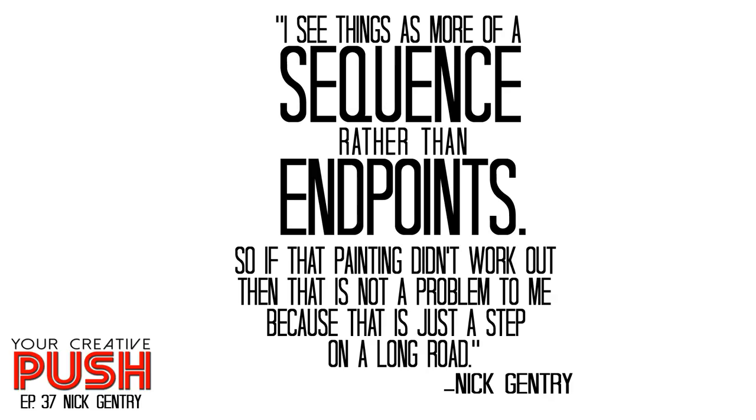Welcome to Your Creative Push, the podcast that pushes you to pursue your creative passions. I am your host, Youngman Brown, and my guest today is Nick Gentry. Nick is an artist from London who paints on recycled and obsolete technological materials, such as floppy disks, 35mm film negatives, VHS cassettes, and x-ray prints. In doing so, he creates a conversation between digital and analog processes.